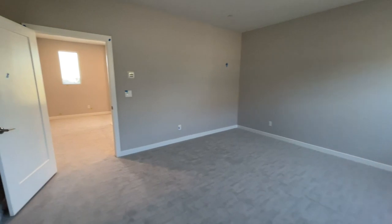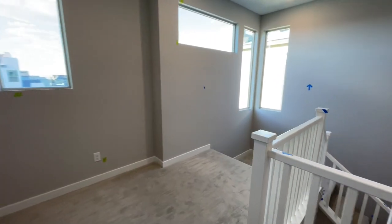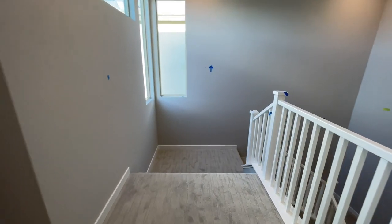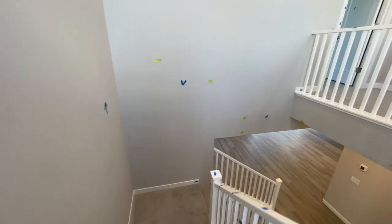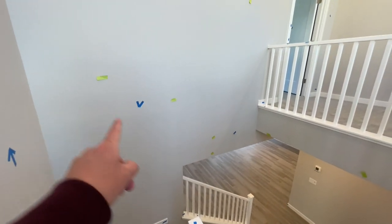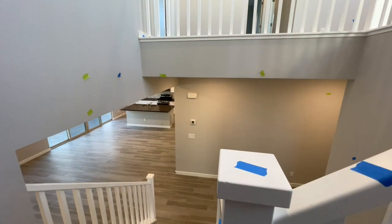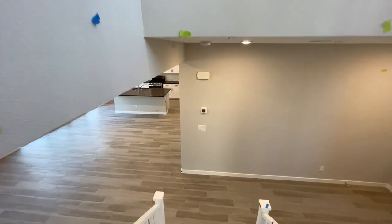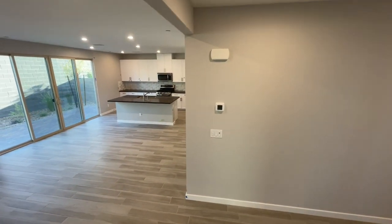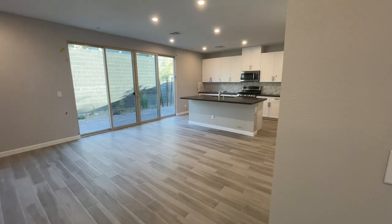Let's go ahead and head on downstairs. If you could do me that huge favor, hit the like button, make sure to subscribe. If you have questions about this one or any other home, please feel free to reach out to me — all my contact info is down in the description below. They're going to touch up every little thing and make it perfect. I really like how this builder operates. Again, TriPoint — how they're so nitpicky.